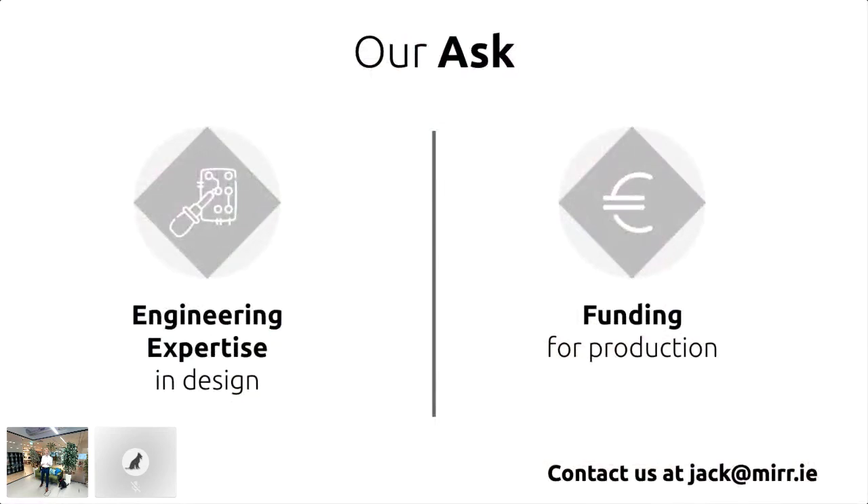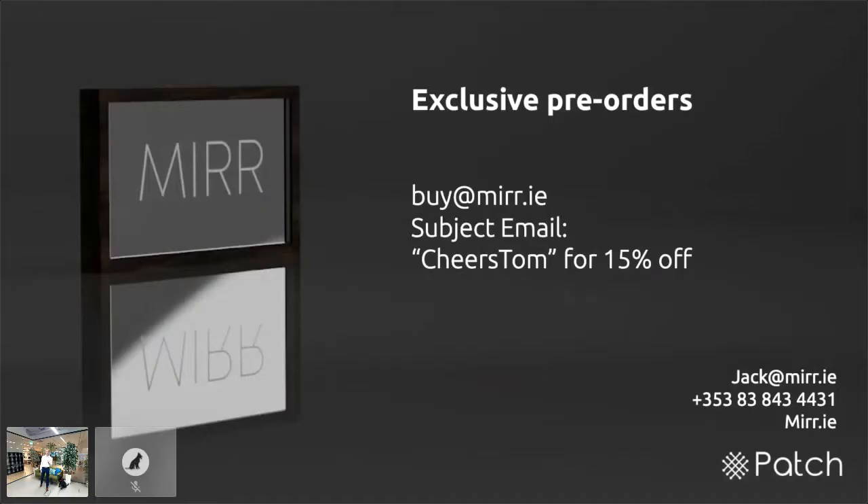We need funding and a bit more help in engineering and design to make this easy to manufacture. We ask if anyone in the audience has experience with this, please contact me at jack@mirror.ie. As of today we are launching exclusive pre-orders. Email buy@mirror.ie with the subject 'cheers tom' and we'll give you 15% off the €500 cost, and we'll contact you back with information for putting down a deposit.